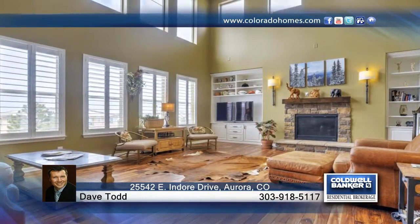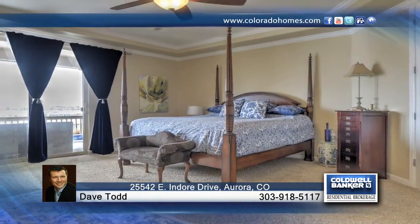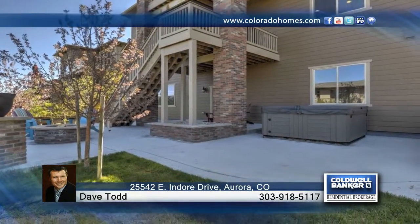The open floor plan offers over 5,000 total square feet of living space that will not disappoint. Don't wait to contact Dave Todd to schedule your private showing.